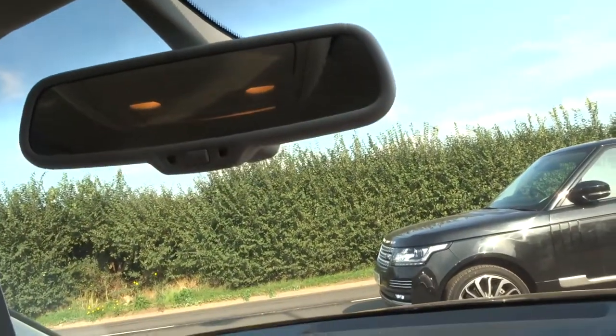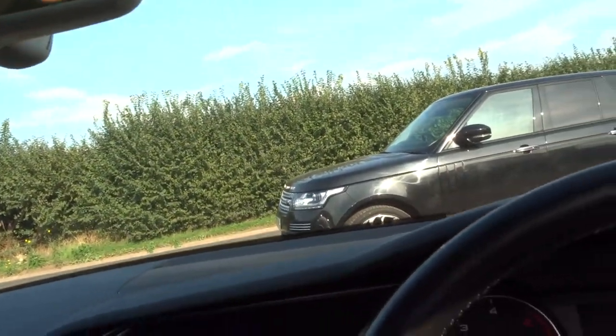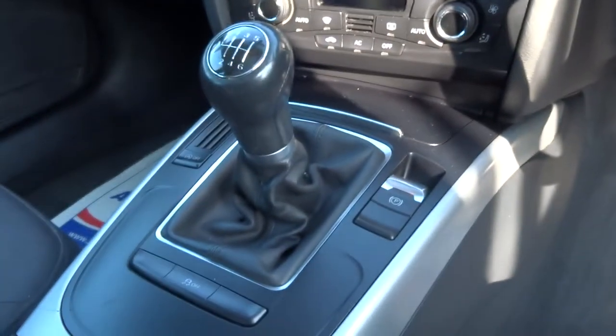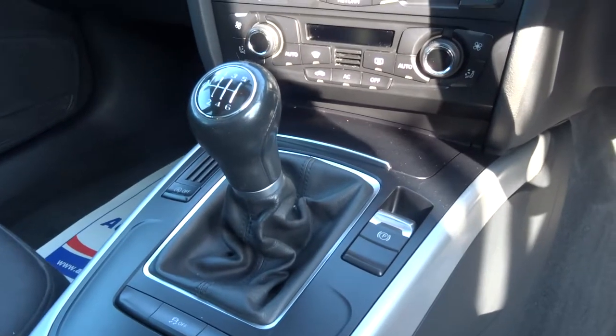Isofix in the back. Automatic dipping rear view mirror. The car is in very good condition, it's been looked after. Just 44.1 miles to the gallon.